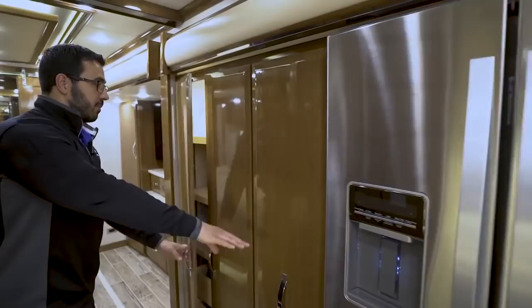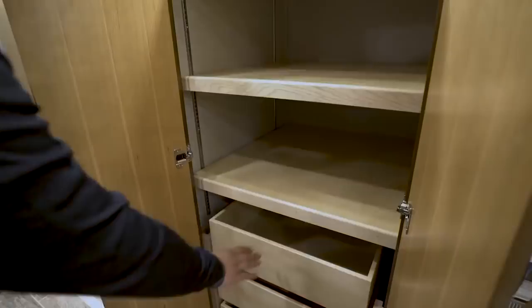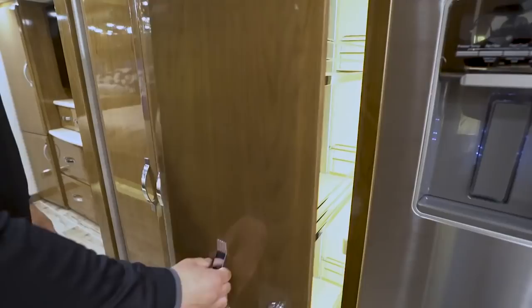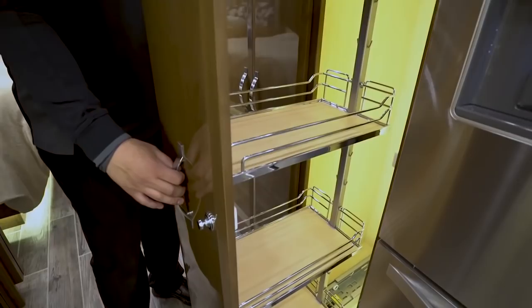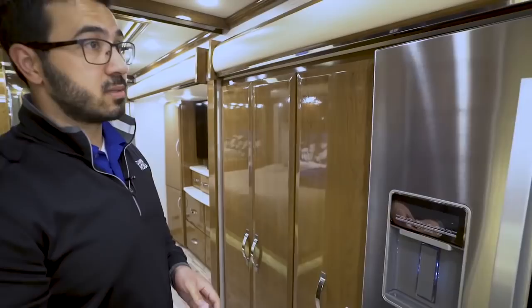Making our way back a bit, there's a massive pantry here — the majority of kitchen storage. You'll see three large shelves up top followed by three large drawers below, all with dovetail construction. Moving one space over, this beautiful pull-out pantry is by far the best-built, most sturdy pull-out pantry I've seen — much wider than most, and very functional.